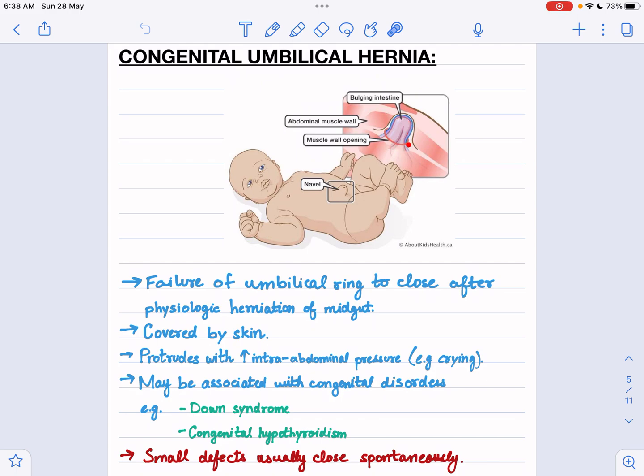As you can see, this is the ring, and it is supposed to go back into the abdomen. But for some reason, if it doesn't close, then the abdominal contents are going to herniate through this ring, and you will see this sort of protrusion in the baby.